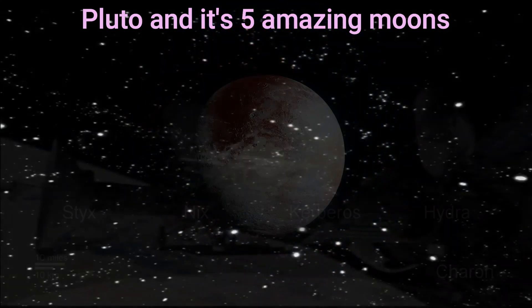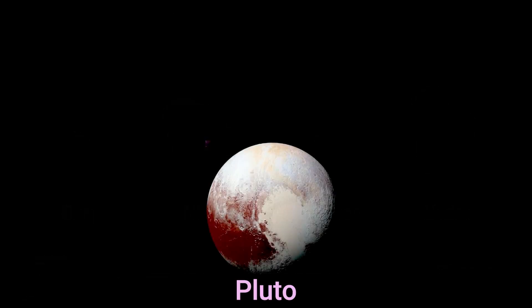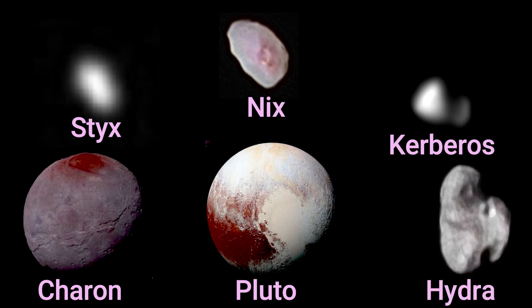Pluto is a fascinating dwarf planet that has five amazing moons orbiting around it. They are Charon, Styx, Nix, Kerberos, and Hydra.